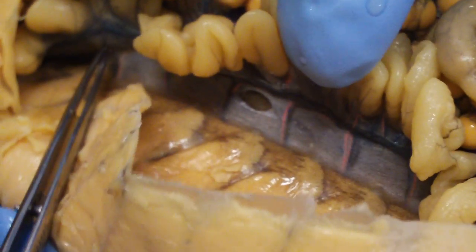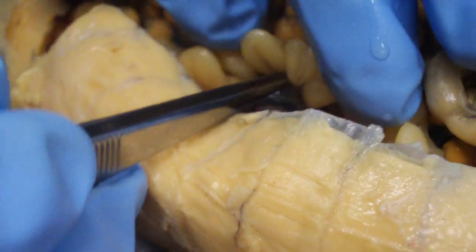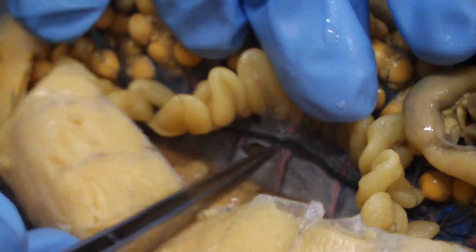Down towards the bottom you have kidneys and the arconiferent ducts, which are like this bluish thing right there.